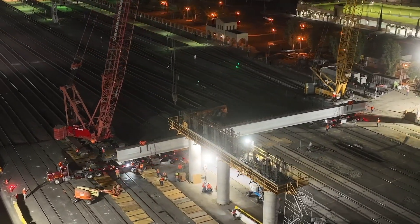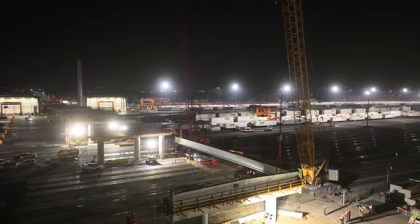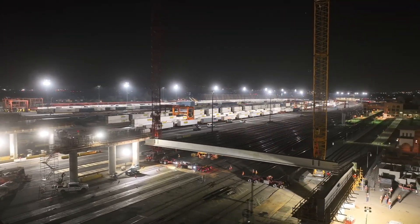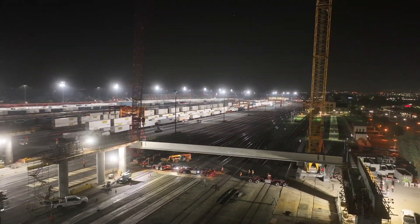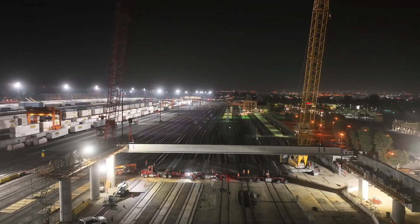The girders were cast in Shafter, California and traveled 180 miles down to the project site. Due to the size of the girders, the transportation was restricted to low traffic hours, taking two nights with CHP escorts to make it down to San Bernardino.